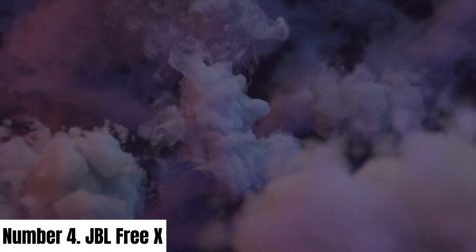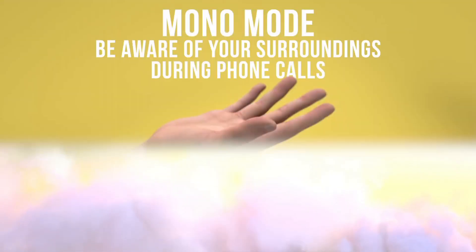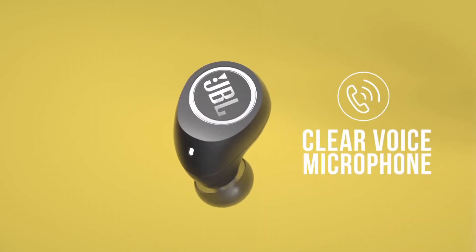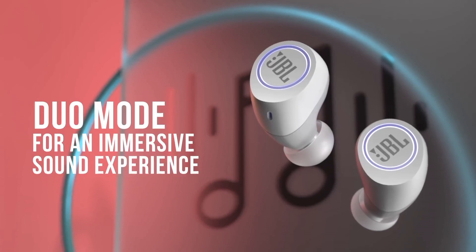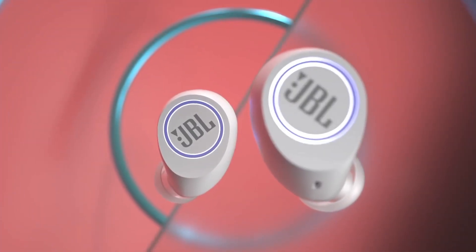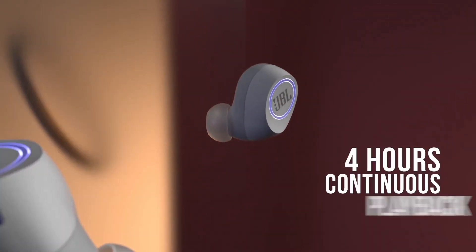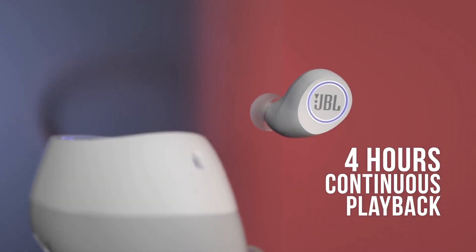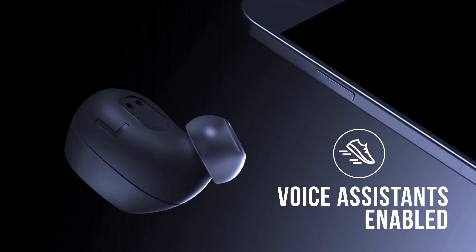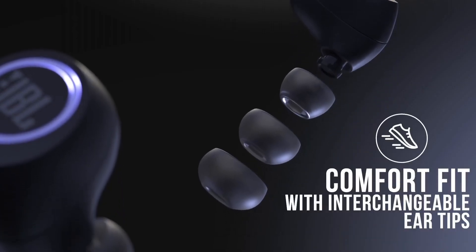Number 4: JBL Free X. Introducing the JBL Free X, your passport to wireless audio freedom. These sleek and stylish wireless earbuds are designed to elevate your listening experience, whether you're on the move or just enjoying some downtime. Featuring JBL's signature sound quality, the Free X delivers crystal-clear audio with deep bass and crisp highs. You'll be immersed in your music like never before. The ergonomic design ensures a secure and comfortable fit.